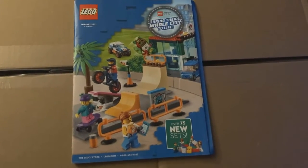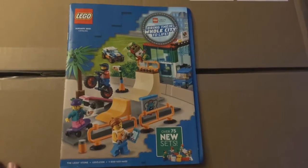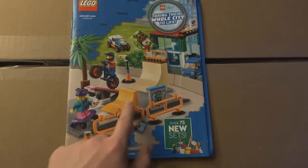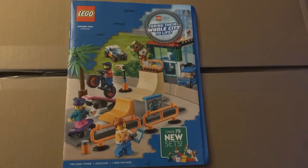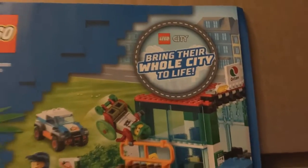Here on the cover it's advertising LEGO City and the new skate park, which actually doesn't look half bad. I just wish it didn't come with those god-awful road plates. It says right here 'LEGO City — bring your whole city to life.'